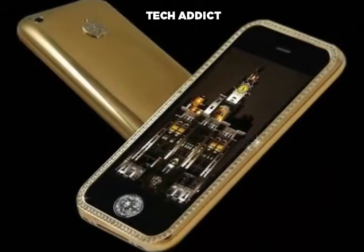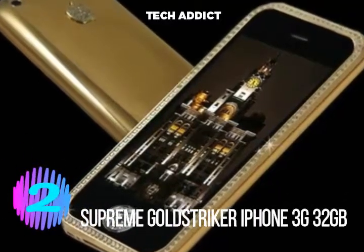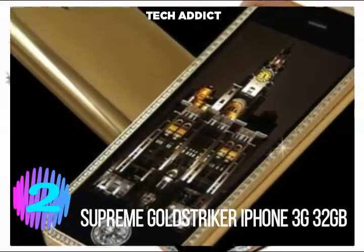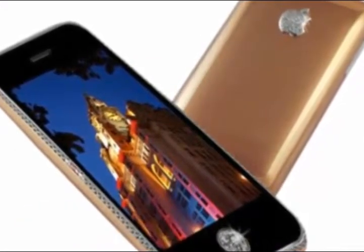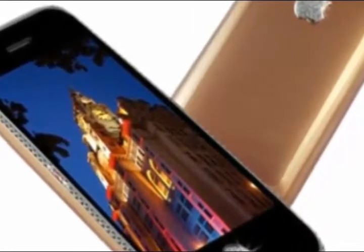Number 2. The Supreme iPhone 3G is priced at $3,200,000. It features a casing made from 271 grams of solid 22k gold and a screen trimmed with 53 one-carat diamonds. The home button is covered with a single rare 7.1 carat diamond.